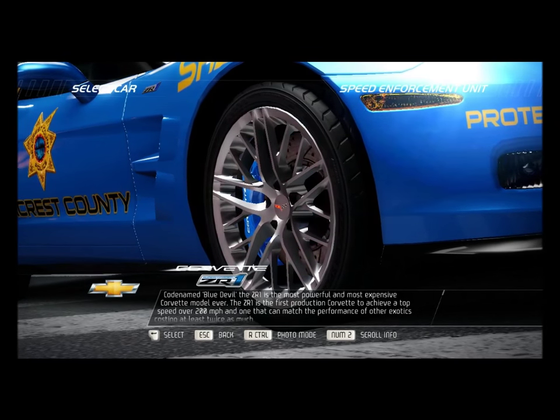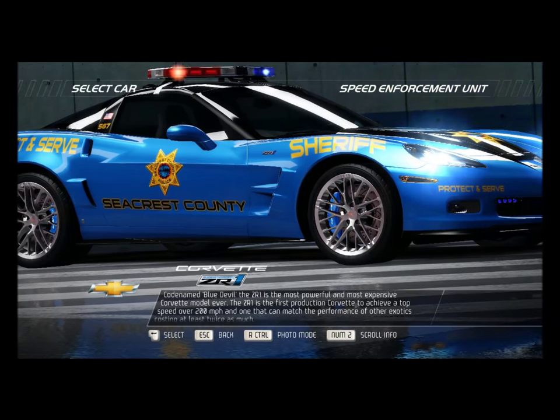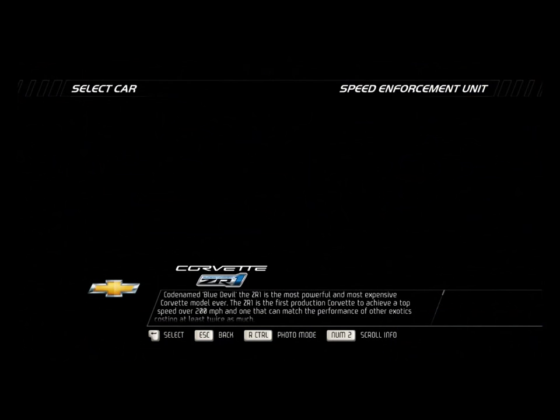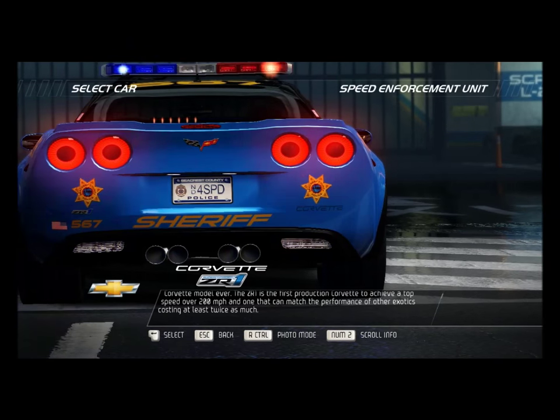Codename Blue Devil, the ZR1 is the most powerful and most expensive Corvette model ever. The ZR1 is the first production Corvette to achieve a top speed of over 200 miles per hour, and one that can match the performance of other exotics costing at least twice as much.